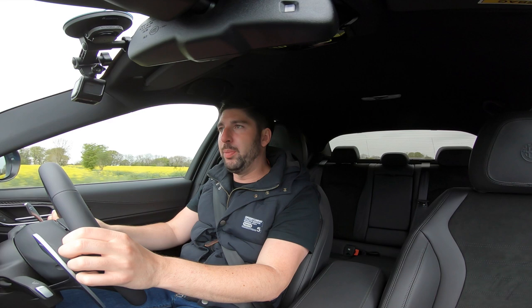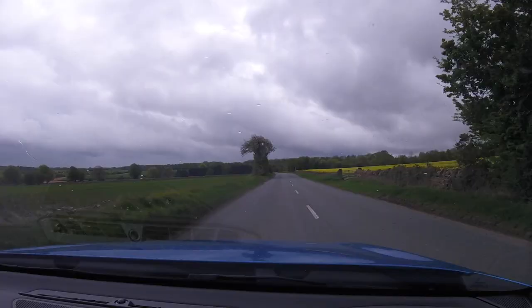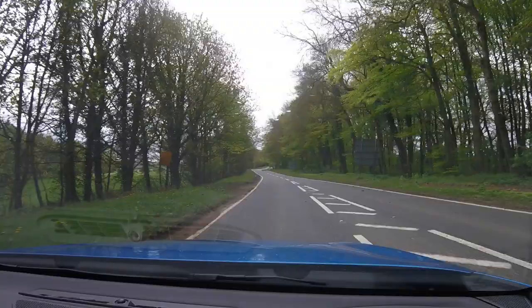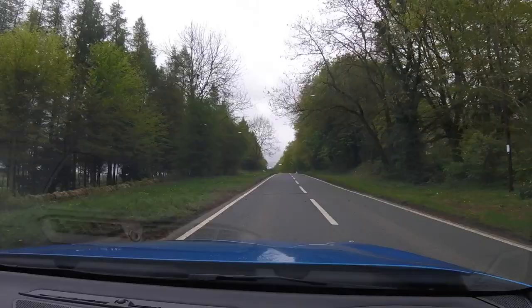It keeps you safe on the road, and honestly the people who are going to buy this car are those who want it to do everything: A-to-B driving, big boot space, comfortable seats, looking beautiful — because it does — but also not worrying about a huge fuel bill every time you drive it. The QV would do that; this one won't, because this is a 2-litre turbocharged petrol producing 280 horsepower. And the fuel economy? 34 miles to the gallon — that's not bad, we'll take that.